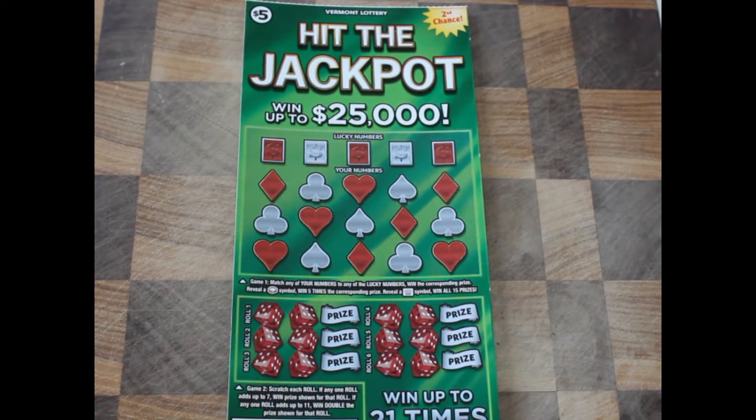Hey guys, this is Ben over at Scratcher Jack. Today we're looking at Hit the Jackpot from the Vermont Lottery. It's a $5 ticket. We're going to win up to $25,000 — that's nice — and we're going to win up to 21 times.